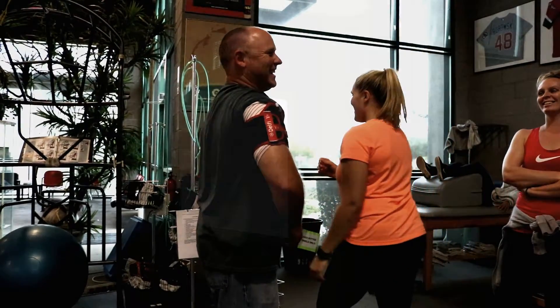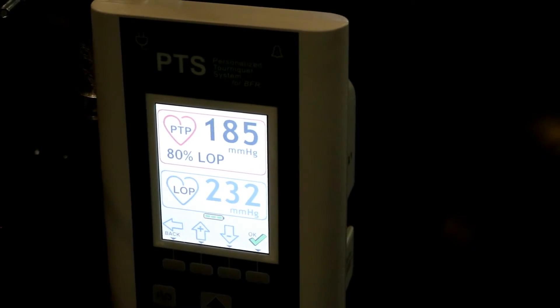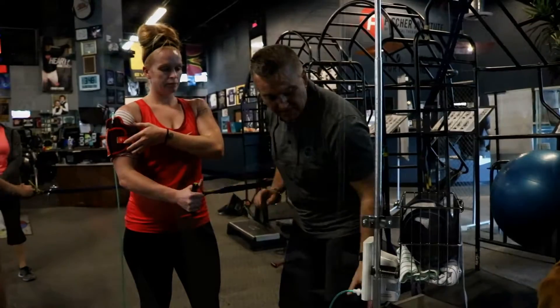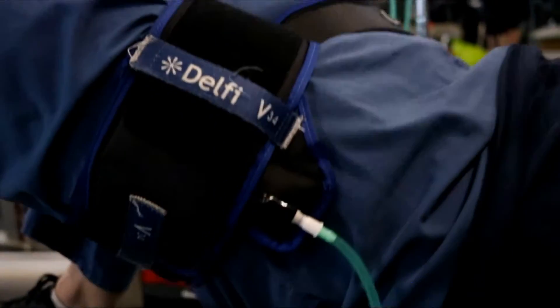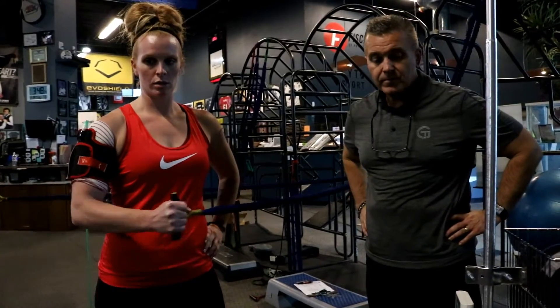If a person has suffered an injury, we as physical therapists cannot load or give them high-intensity exercises because the muscle is still healing. The benefits of BFR are that we can use lighter weights, which will not influence or affect the injured muscles or tissue, but at the same time strengthen them in the specific exercises that we choose.